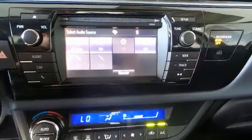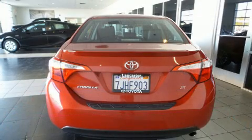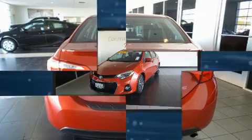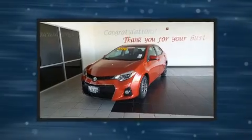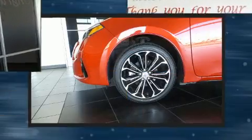Toyota also prioritized safety and security by including dual front impact airbags with occupant-sensing airbag, head curtain airbags, and four-wheel disc brakes with ABS. This car was designed with safety in mind, allowing you to drive with even greater assurance.